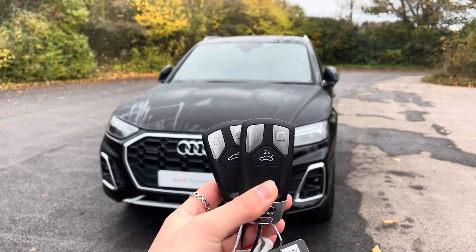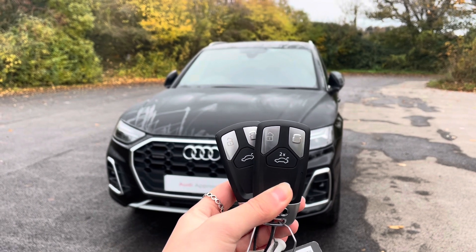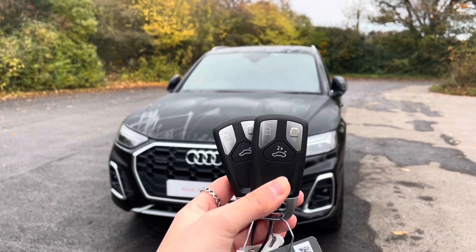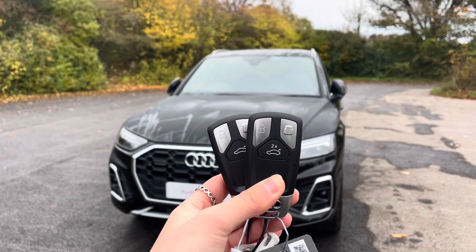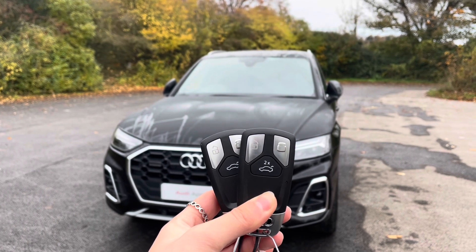Hi, I'm Anna from Cambridge Audi and today I'm going to walk you around this stunning approved used Audi Q5 Hybrid, finished in metallic mythos black. Every approved used Audi comes with the reassurance of 12 months warranty and roadside assistance, up to 12 months MOT and key cover, and will have passed up to 150 checks by our Audi trained technicians.